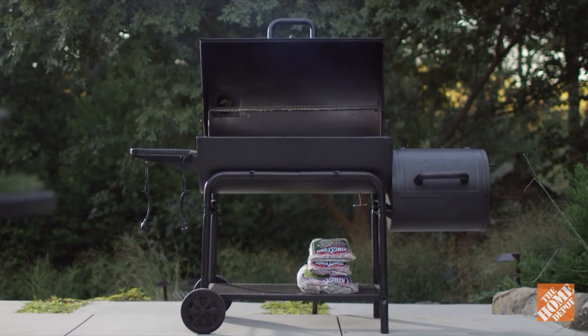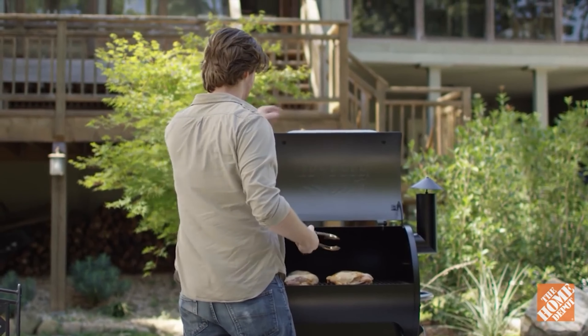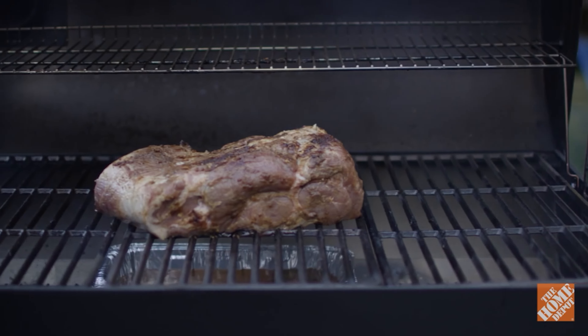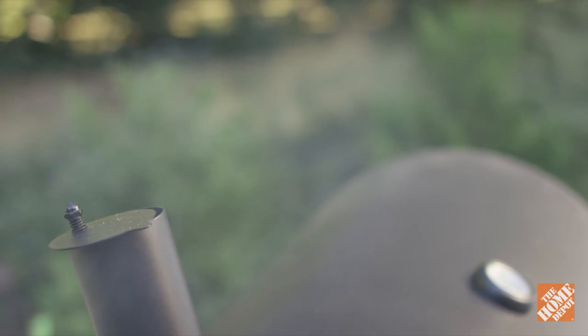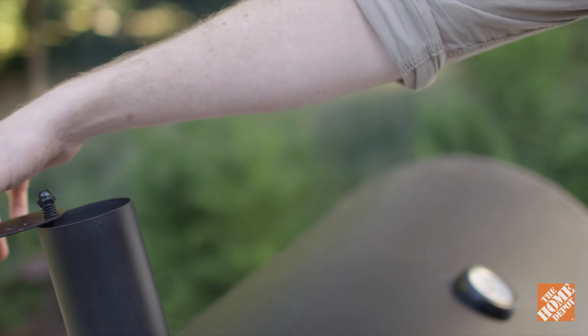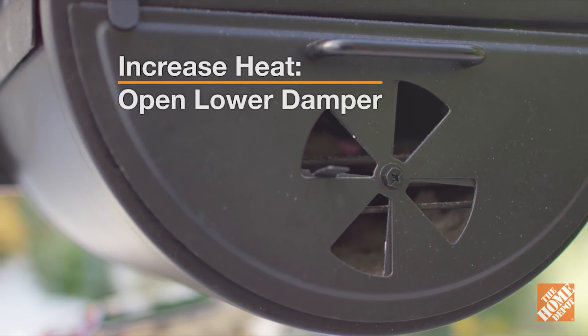Pellet grills are powered by wood pellets that are placed in a hopper. The hopper slowly feeds pellets into the grill while keeping the temperature carefully regulated. Typically, pellet grills are used to smoke meats low and slow, whether it's big briskets or whole chickens. Some of the high-tech smokers are even connected to an application through your phone, so it's arguably the laziest way to smoke any type of meat.